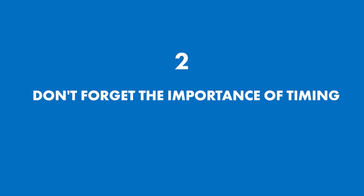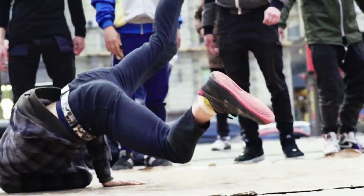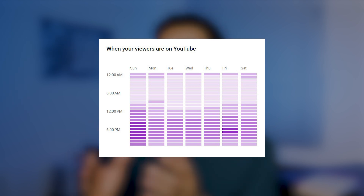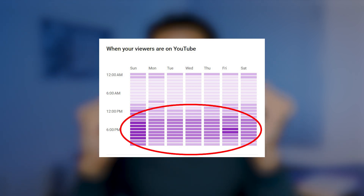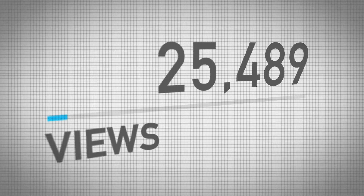Tip number two: don't forget the importance of timing. Just like a perfectly executed dance routine, check your audience activity to see when your viewers are most active. Look for this chart in the YouTube Studio Audience tab — the times when the purple is brightest is when most of your viewers are online, and that's when you want to post. When I started following these most active times, I noticed a significant increase in views.